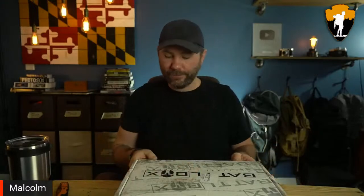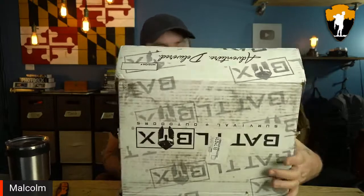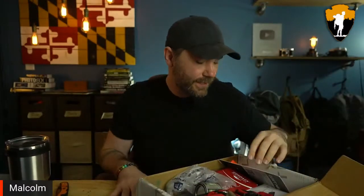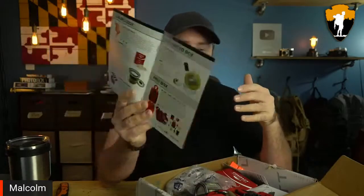Hey, welcome back survivalists! Today we're taking a look at the latest and greatest tactical and survival gear with Battle Box Mission 85. This is March 2022 and I am very excited about this box. As always, we're going to start with the Pro Plus box and work our way to the Advanced box and then the Basic box.